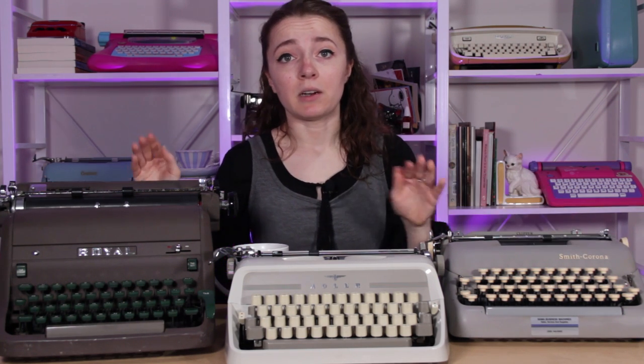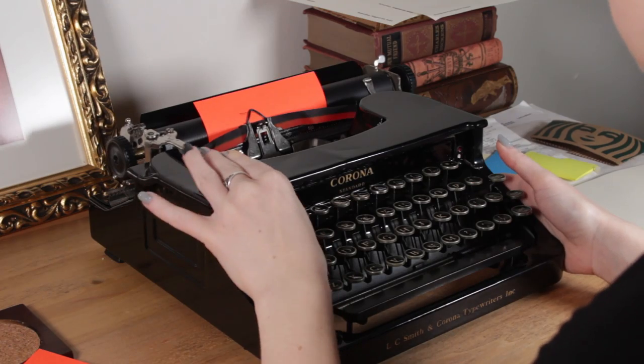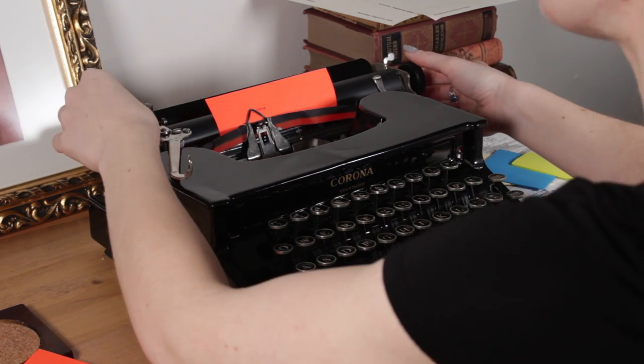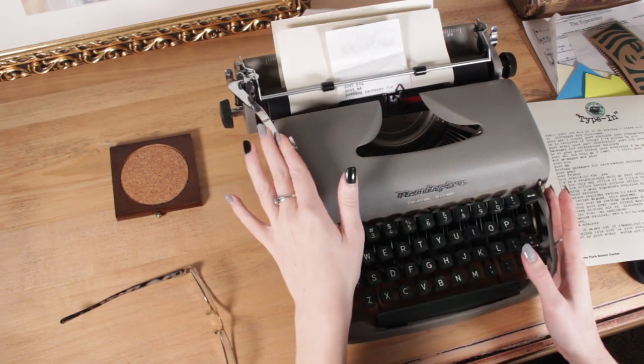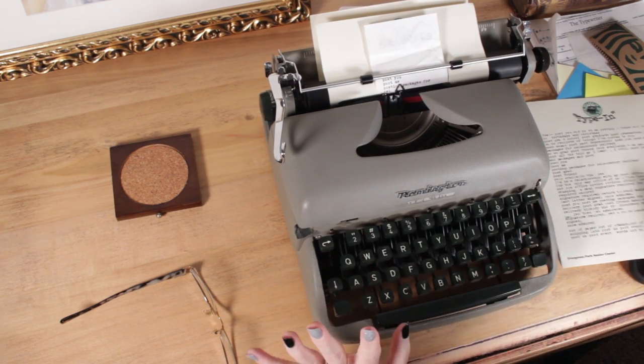My favorite typewriter really shifts from day to day depending on what I'm using, and I do like typewriters for different purposes. There are some machines that I prefer for writing long letters on, some that I just really like the process of writing on, and some that I just like the aesthetics of. Today we're gonna go over all of those.